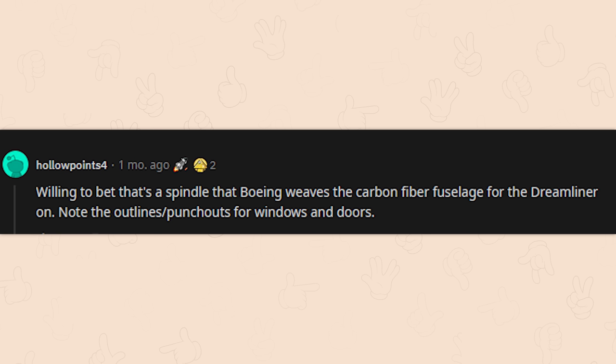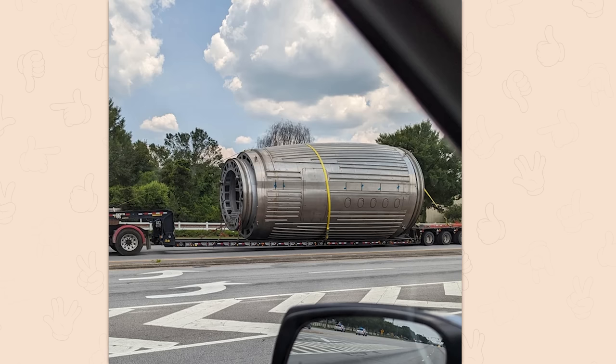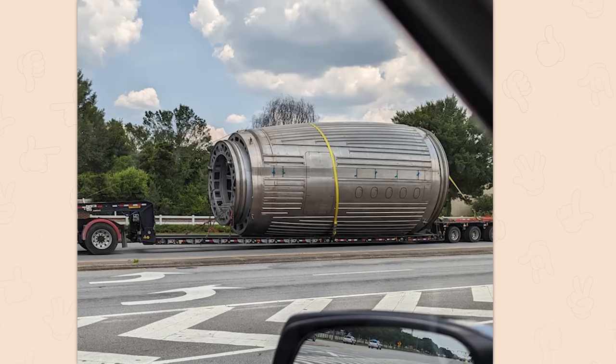Willing to bet that's a spindle that Boeing weaves the carbon fiber fuselage for the Dreamliner on. Note the outline's punchouts for windows and doors. So that's how they make carbon fiber stuff — that's so cool.